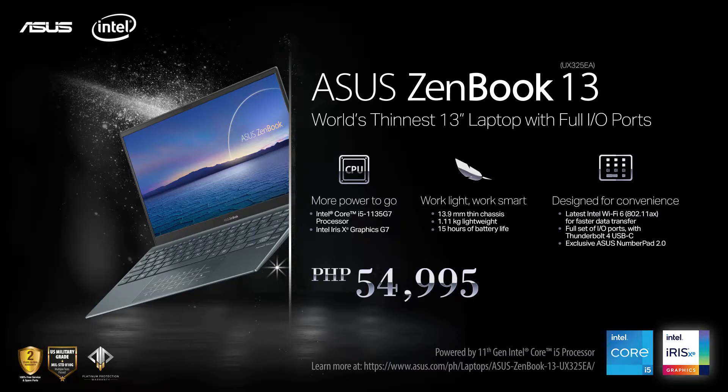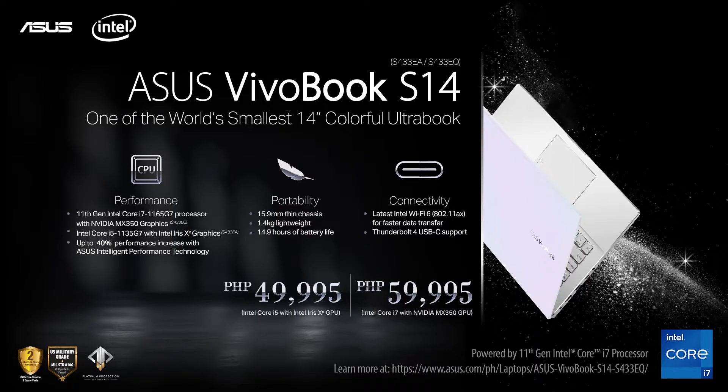Going into pricing and availability, the new ZenBook 13 UX325EA is already available through ASUS Concept Stores and the official ASUS Store on Lazada, with an SRP of ₱54,995. As for the new Vivobook S14 models, they'll be available sometime in early November. The S433EA with the Core i5 and Intel Iris Xe graphics will be priced at ₱49,995, while the more powerful S433EQ with its Core i7 and NVIDIA GeForce MX350 GPU will cost ₱59,995.